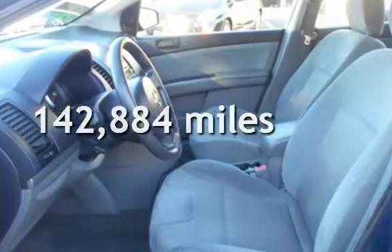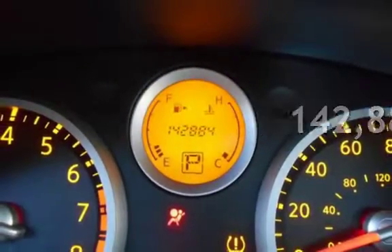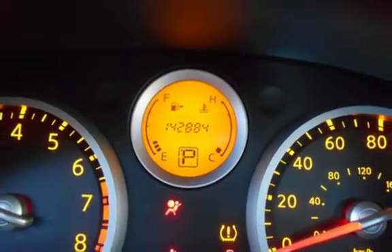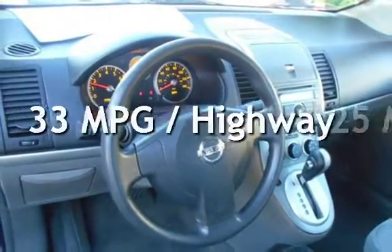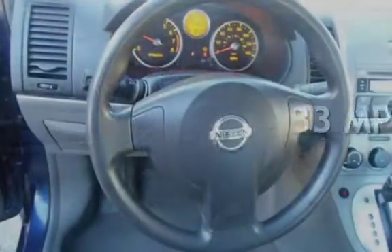This Nissan has less than 143,000 miles on the odometer. Estimated fuel economy for this vehicle is 25 miles per gallon in the city and 33 miles per gallon on the highway.